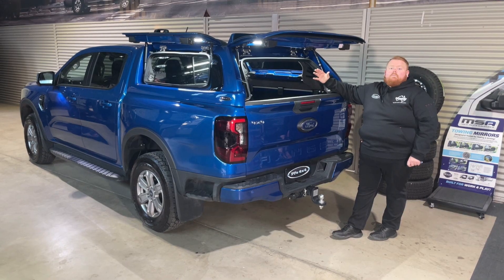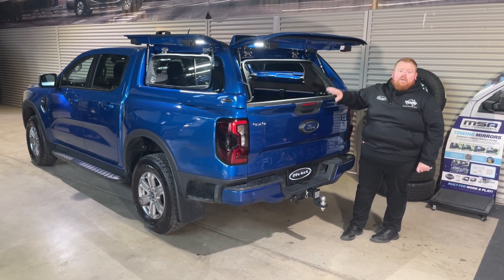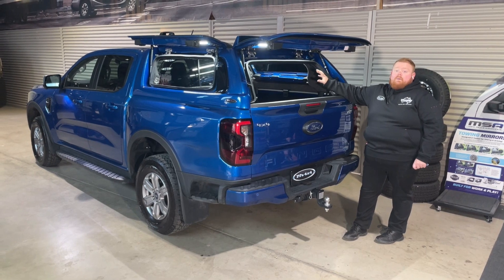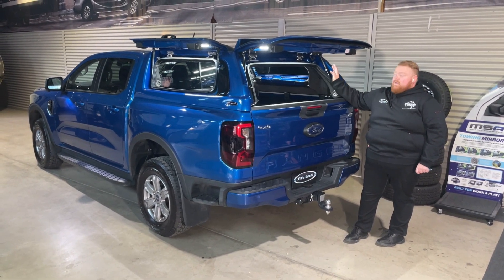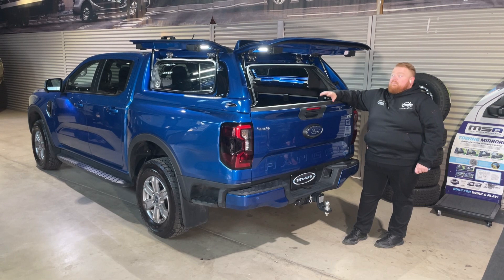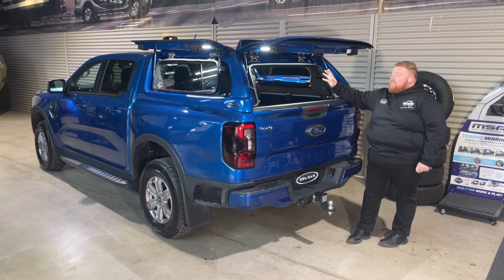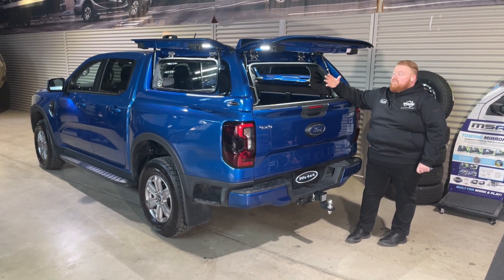The benefit of that sliding front window is you can keep it open a little bit and get that all-important positive pressure. That's going to help keep the dust out of all the nooks and crannies and holes in our tubs — keep it all out, keep it positively pressurized. You can also access the back window of the car from there to clean and keep it nice, and it lets in ventilation if you're carrying pets as well.